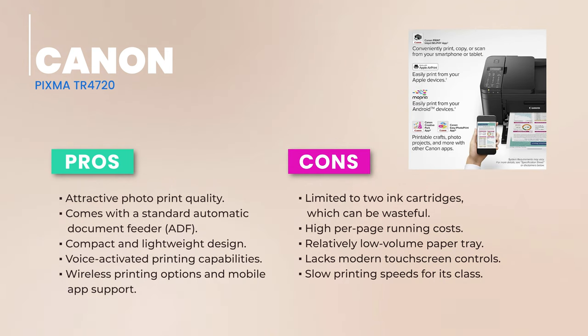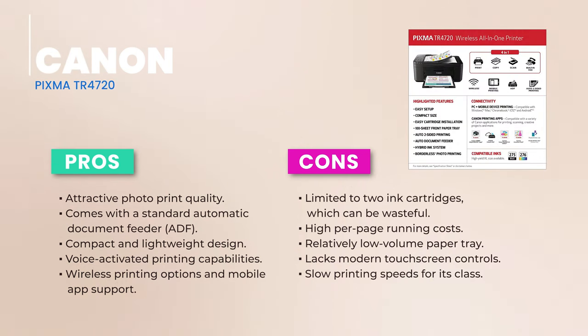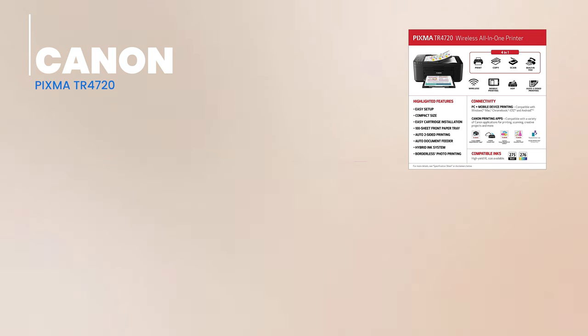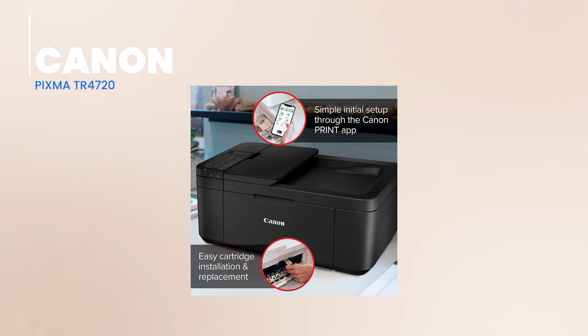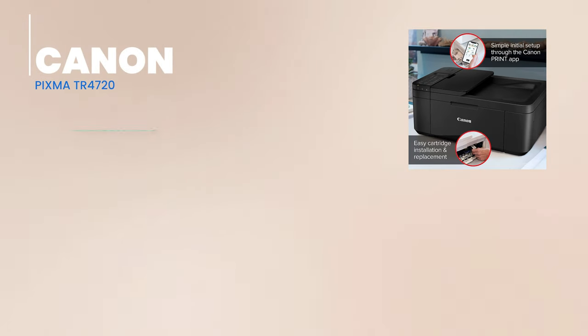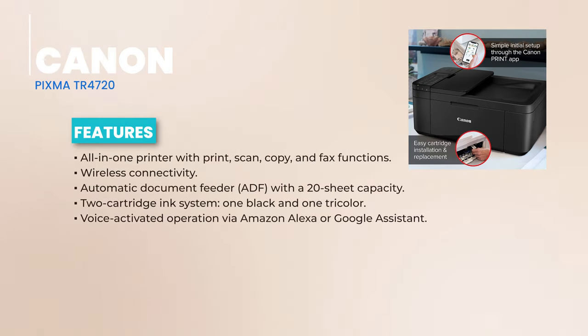Design-wise, the PIXMA TR4720 is compact and lightweight, weighing only 12.7 pounds. It's available in both classic black and sleek white, fitting seamlessly into any decor. Unlike many of its peers, it uses a two-cartridge system — one for black and another for cyan, magenta, and yellow tricolor cartridges. The control panel is old school, with multiple buttons and a two-line monochrome LCD. It might not have modern touchscreen flair, but it does the job.